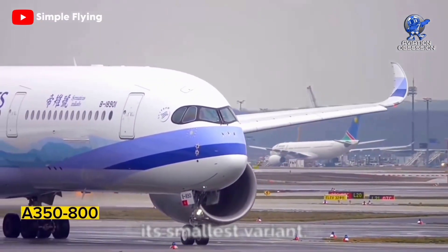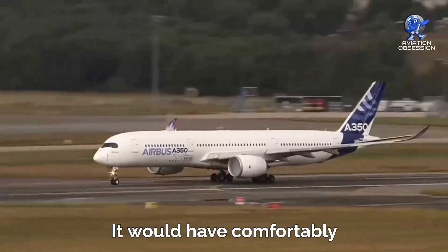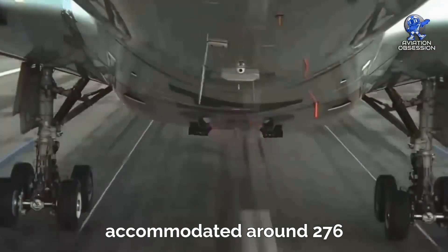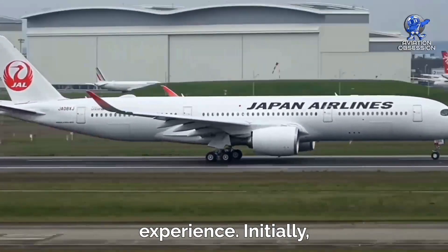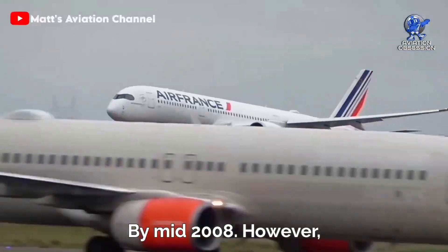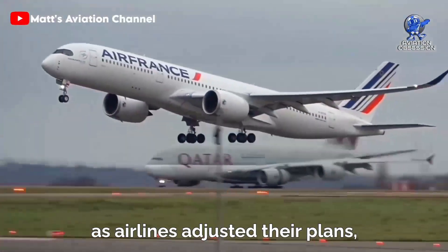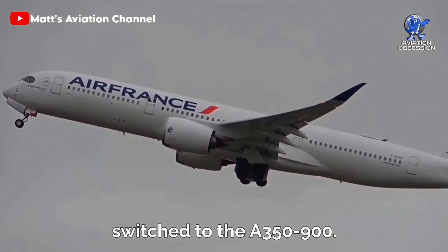Airbus had big plans for its smallest variant, the A350-800. It would have comfortably accommodated around 276 passengers in a three-class layout, offering a cozy and intimate experience. Initially it gained popularity, with a whopping 182 orders by mid-2008. However, as airlines adjusted their plans, some of these orders were switched to the A350-900.